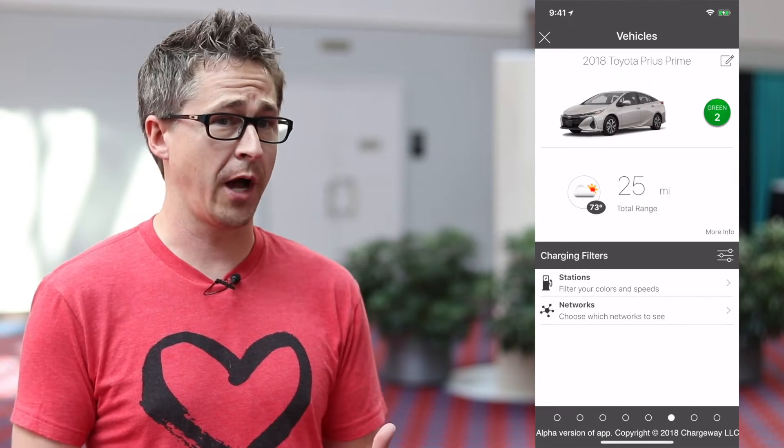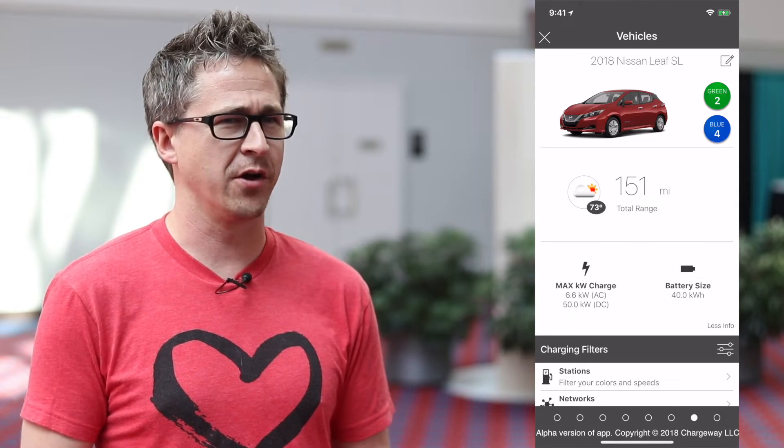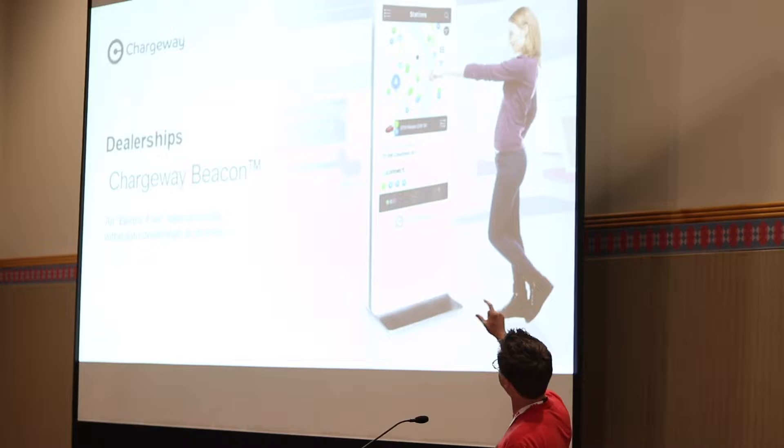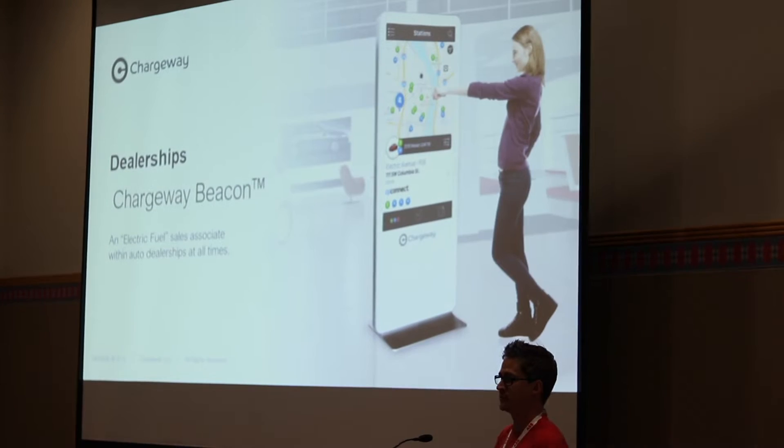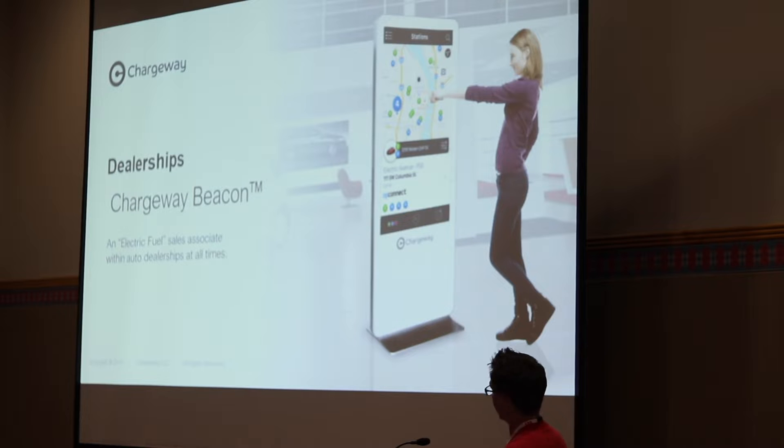The way Chargeway looks in the real world is that we're going to have a few solutions, one of which is software you can have in your pocket once you've purchased an EV. But dealerships also need help — it can't just be a conversation. They need an electric fuel sales assistant with them at all times inside the dealership. So we've developed software that can be at the dealer in a Chargeway Beacon, walking the customer through how simple it is to find and use a charging station depending on the make and model they sell. And then the day they leave the dealership, the consumer will have that in their pocket.